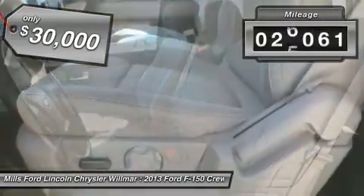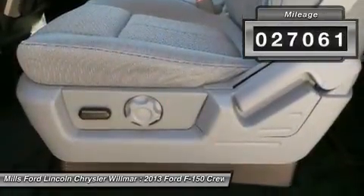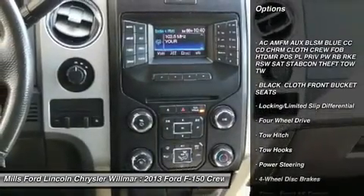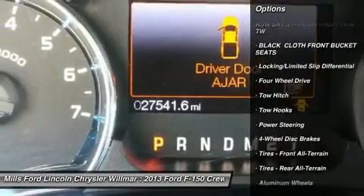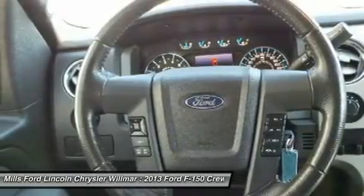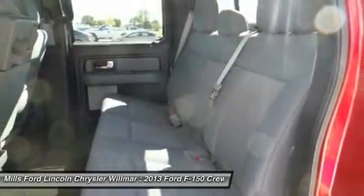This vehicle has less than 30,000 miles. Here are some of this vehicle's great options: keyless entry, steering wheel audio controls, tow hitch, leather wrapped steering wheel, Bluetooth, adjustable steering wheel, power steering, floor mats, four wheel disc brakes, cruise control.